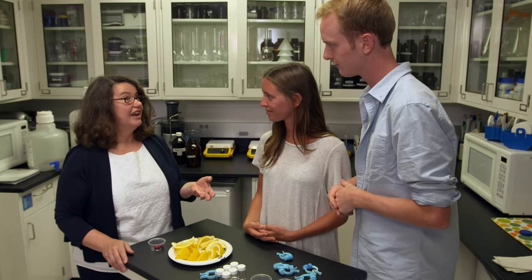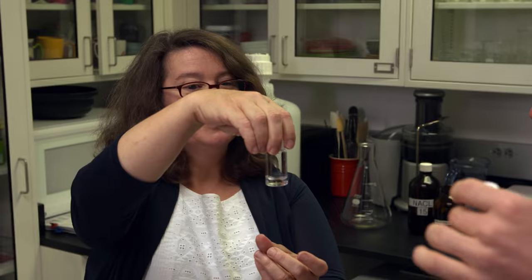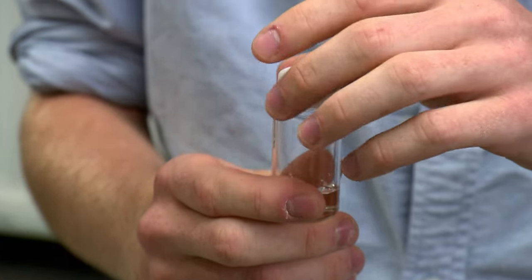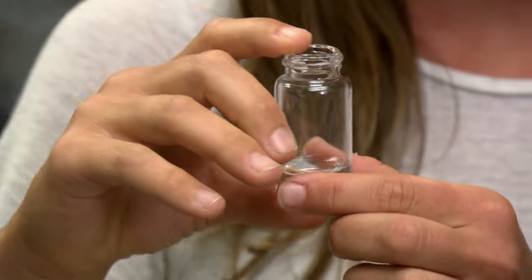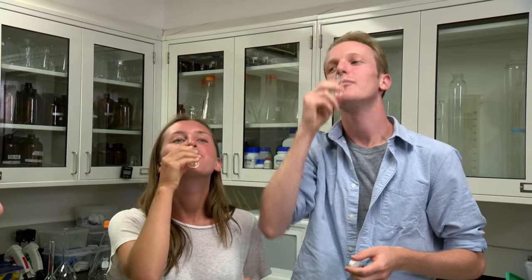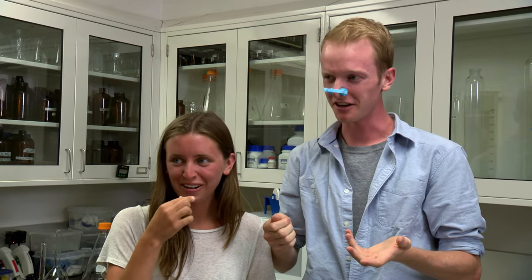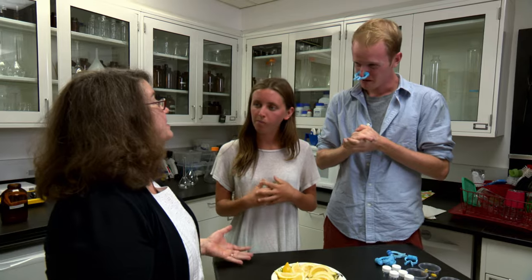The next test: some people are born able to taste bitter compounds and some people can't — and Dr. Reed took our DNA in advance. So she already knows whether we can taste this clear, plain-looking liquid or not. Turns out it's incredibly gross. 'That's the grossest thing ever.' It's a chemical related to some of the chemicals that are in broccoli. Dr. Reed knew from our saliva that we were going to taste it — evil taste scientist.